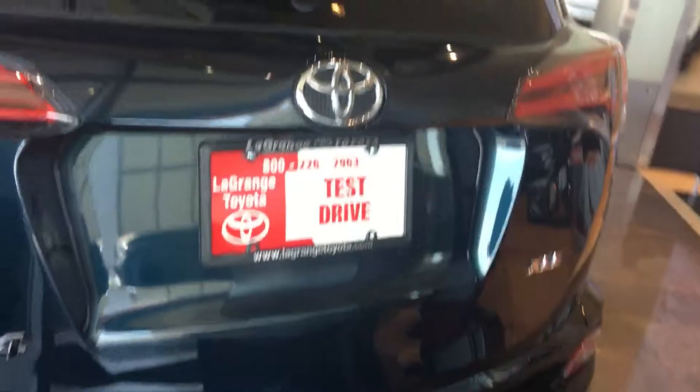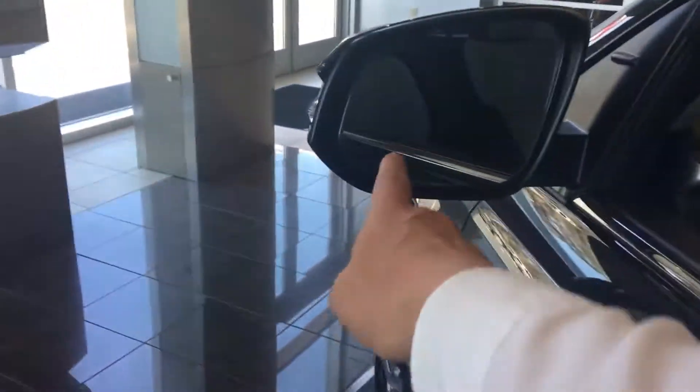This is an XLE — it's kind of the middle of the road, so you can get just about anything you want on it. All of them have power lift gates now on the XLE and above. All of them have integrated backup cameras. This one even has the blind spot monitors here in the rearview mirrors.